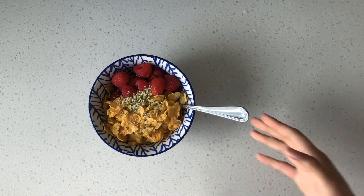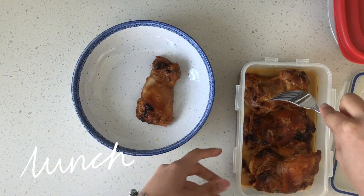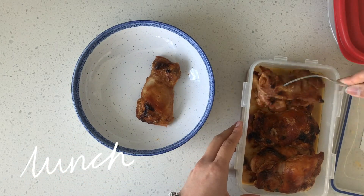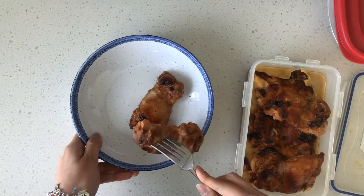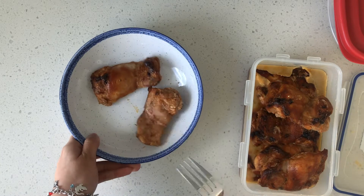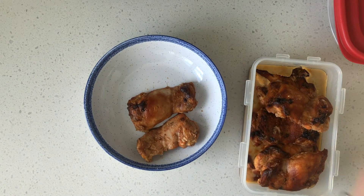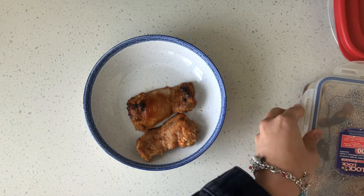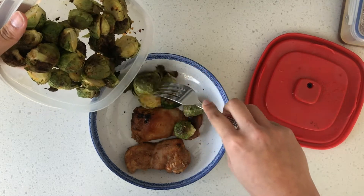For lunch I'm eating this roasted chicken breast that I made. I marinated the chicken in sweet soy sauce and teriyaki sauce for around an hour and a half, then roasted it for 30 minutes. If you guys want me to do an actual cooking video, I'm totally down for that.